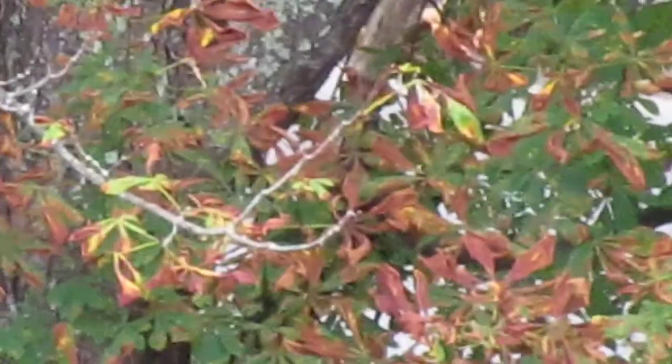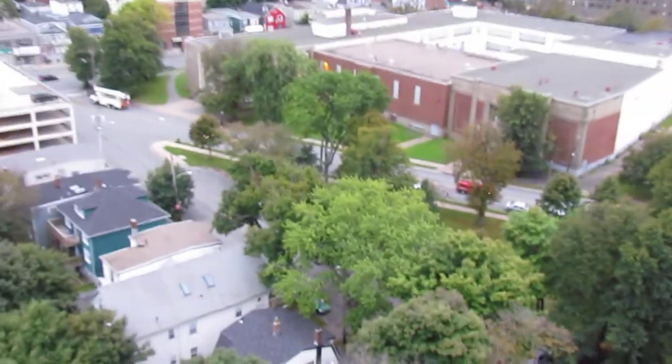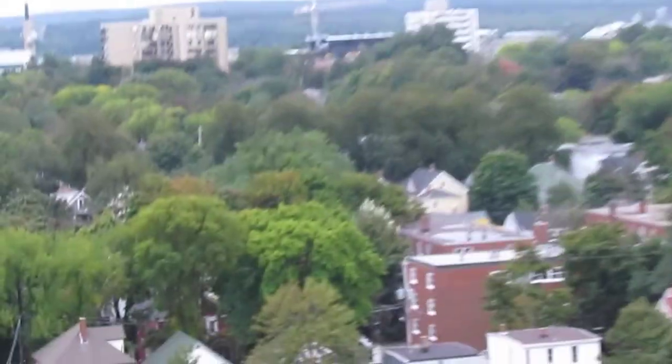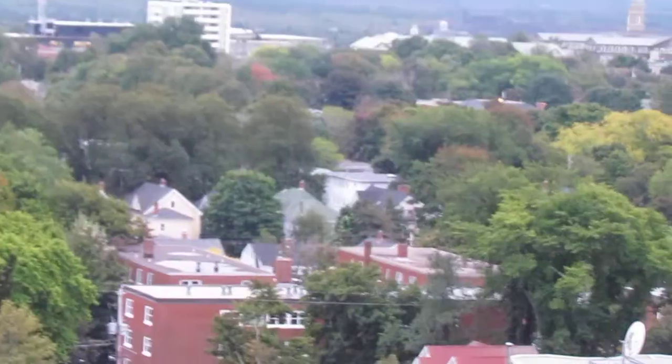I'll zoom right in close so you can have a good look at the condition of these branches. As you can see, there's still green in the tree, so it's not fall — because when fall happens the sap stops flowing and all the leaves turn at the same time. So none of these trees have proper colors. We're going to start way over here and zoom in so you can have a look at the color of all these trees and all the dead trees. It's everywhere.